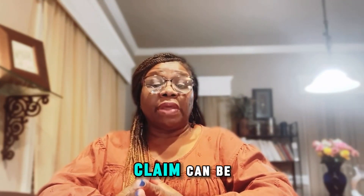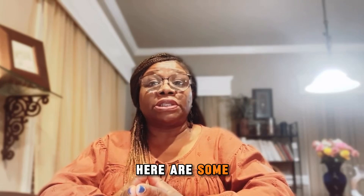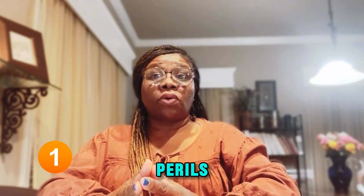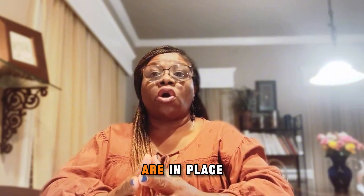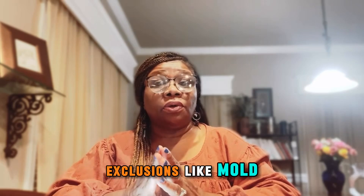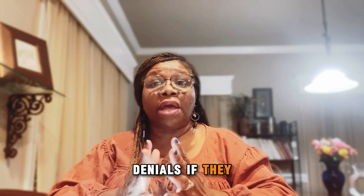A property claim can be denied for several reasons, often due to the terms and conditions of the insurance policy. Here are some common causes of a denial. Number one, excluded perils — the damage was caused by a peril not covered by the policy, such as floods or earthquakes, unless specific endorsements are in place. Number two, policy exclusions — exclusions like mold, gradual seepage, or faulty workmanship often lead to denials if they apply to the damage.